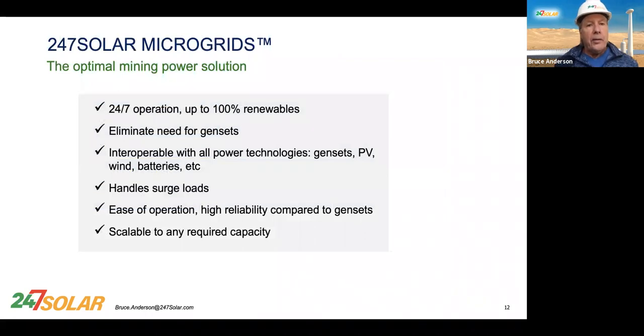To summarize the characteristics: 24-7 Solar operation, up to 100% renewables, the ability to eliminate gensets. This system is very interoperable — it will operate very smoothly among a variety of power technologies. It handles surge loads very well, and most of you have surge loads at your mines. They're easy to operate, have high reliability, and are scalable to any required capacity.